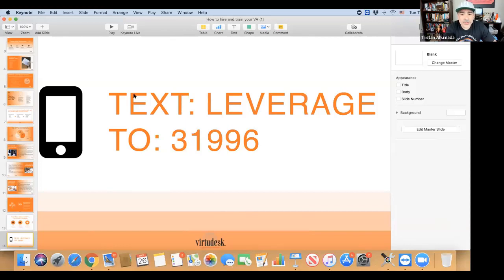Text the word LEVERAGE — just the word by itself without any signature or name — to 31996 and you'll get the slides and a few other things. If you want to sign up for VirtuDesk, go to myvirtuedesk.com. You'll be contacted by one of our account reps, most likely James, who is here at our Seattle office and will walk you through getting things done.